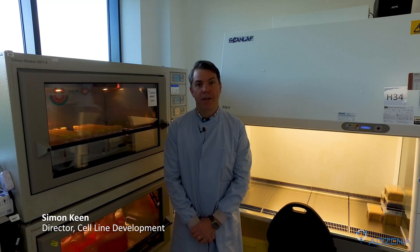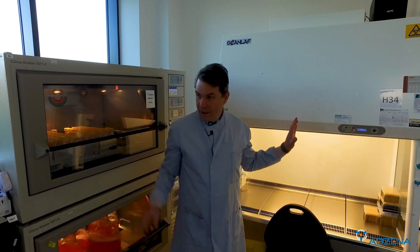Abzena cell line development projects happen here in our new Cambridge UK facility. Each project has its own dedicated room and will have a dedicated team working on it with dedicated equipment.